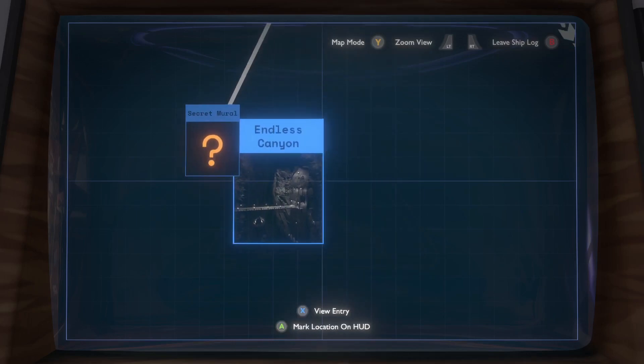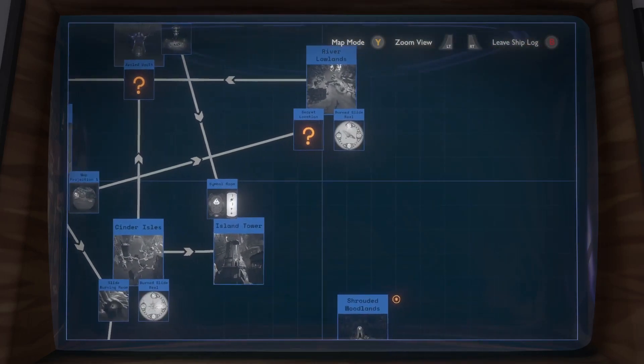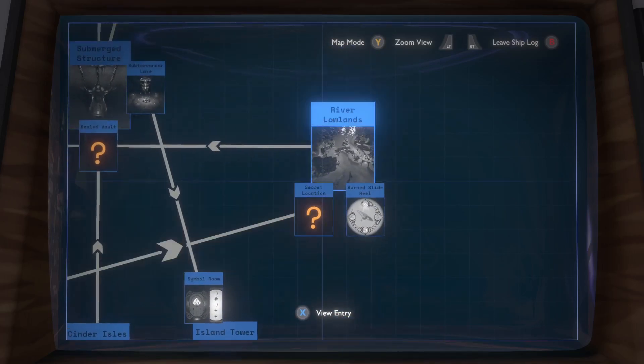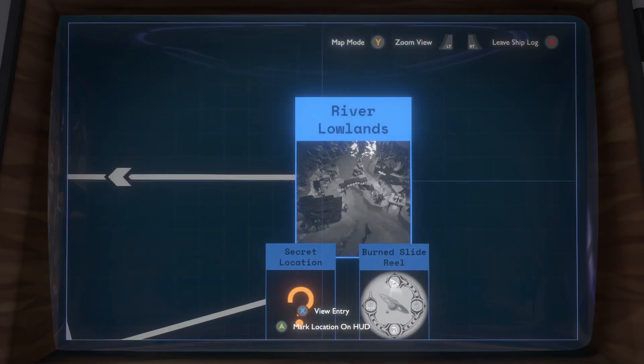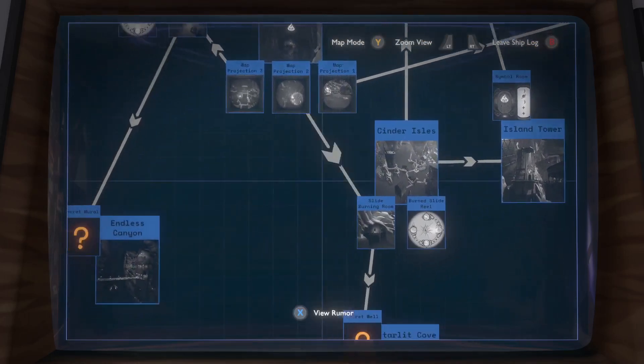This points at Secret Mural. So I saw the Endless Burning — okay, so I've seen two slide burning rooms. I just need to find the one in River Lowlands. So the grate — that's my first focus. Second focus will be to go to Endless Canyon.